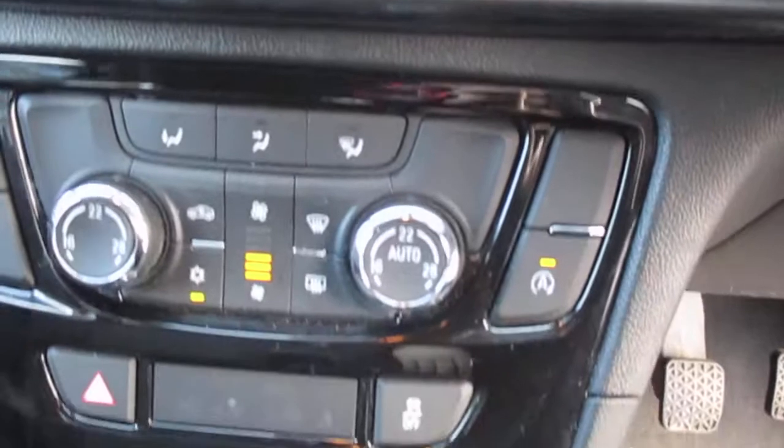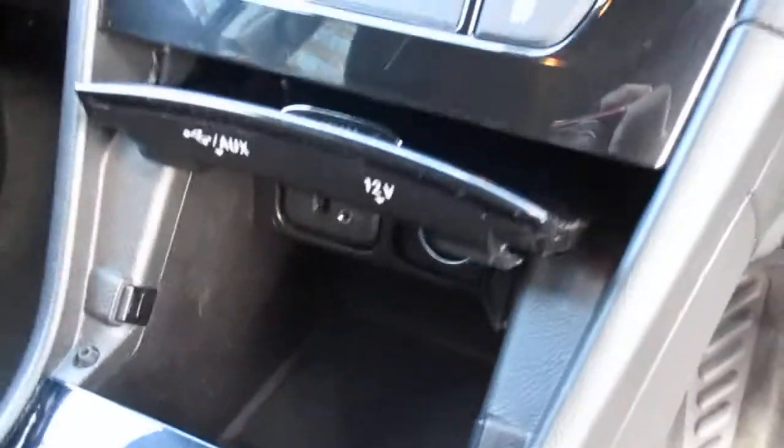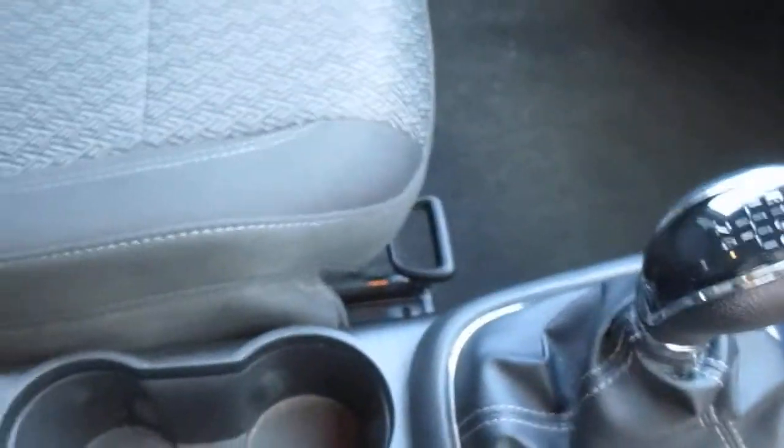Moving down, you have climate control, a USB and 12 volt power outlet along with an auxiliary port, a 5 speed manual gearbox, cup holders and a driver side armrest.